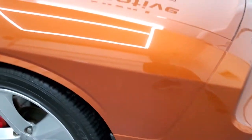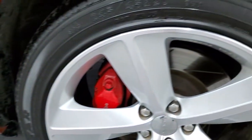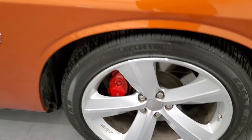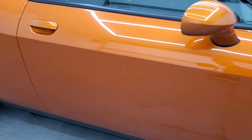The passenger side front fender has no dents or dings, and the passenger side rim has no major scuffs or scrapes. As you go down this side of the car, take note of how clean the body is — how reflective and mirror-like that paint is.